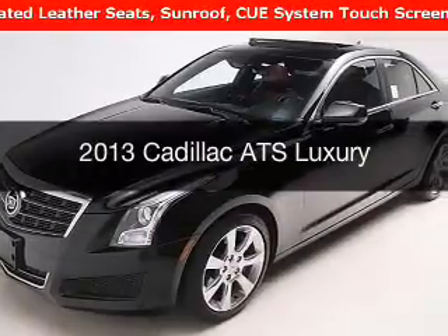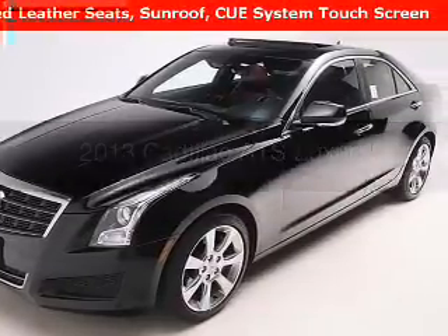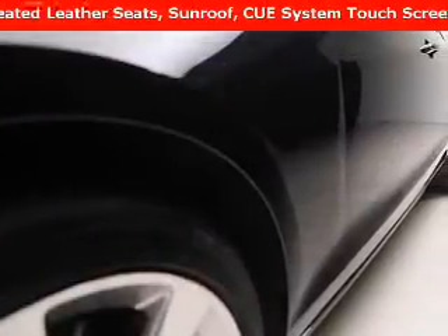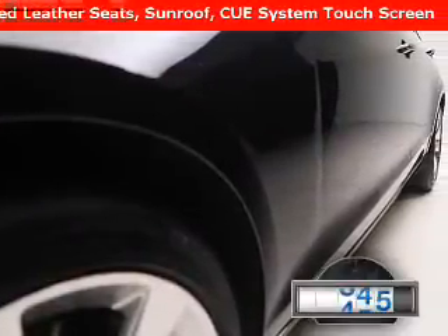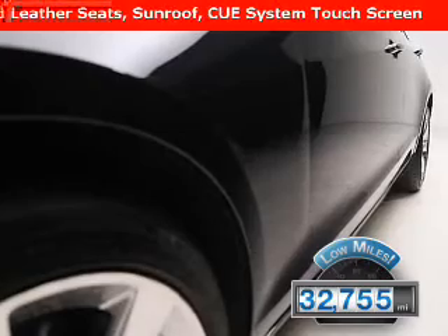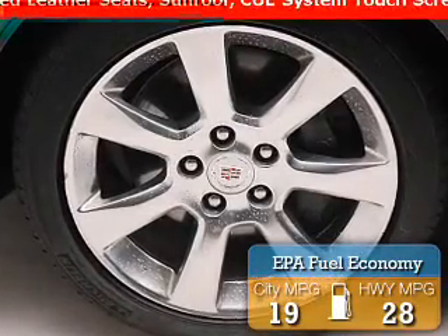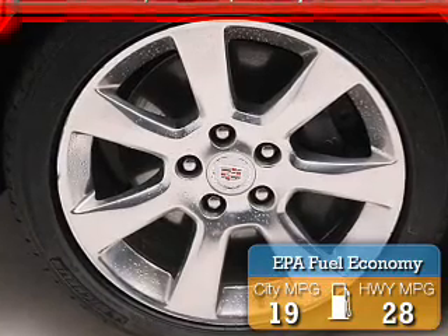This is a used 2013 Cadillac ATS. It's powered by a rear-wheel drive engine and an automatic transmission. With fewer than 35,000 miles, this vehicle has a long road ahead. Great fuel efficiency saves you money by requiring fewer trips to the gas station.